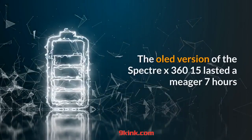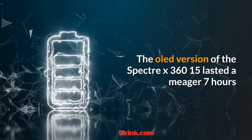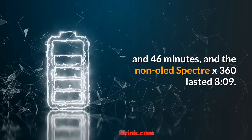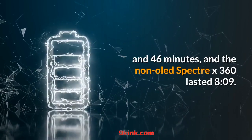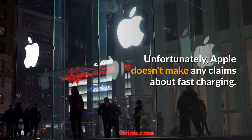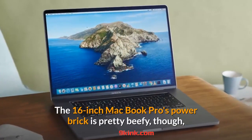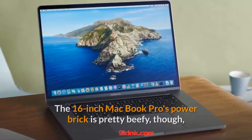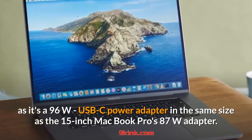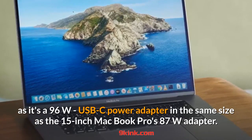The OLED version of the Spectre X360 15 lasted 7 hours and 46 minutes, and the non-OLED Spectre X360 lasted 8:09. Unfortunately, Apple doesn't make any claims about fast charging. The 16-inch MacBook Pro's power brick is pretty beefy though, as it's a 96W USB-C power adapter in the same size as the 15-inch MacBook Pro's 87W adapter.